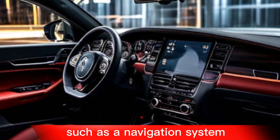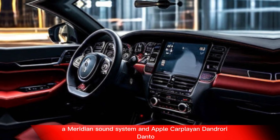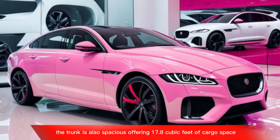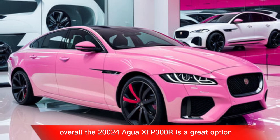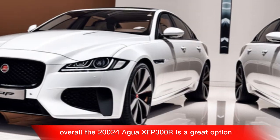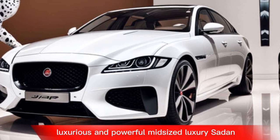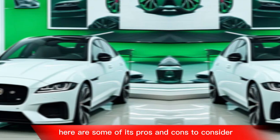The infotainment system in the 2024 XF P300R is easy to use and includes a navigation system, a Meridian sound system, and Apple CarPlay and Android Auto. The trunk is also spacious, offering 17.8 cubic feet of cargo space. Overall, the 2024 Jaguar XF P300R is a great option for shoppers looking for a stylish, luxurious, and powerful mid-sized luxury sedan.